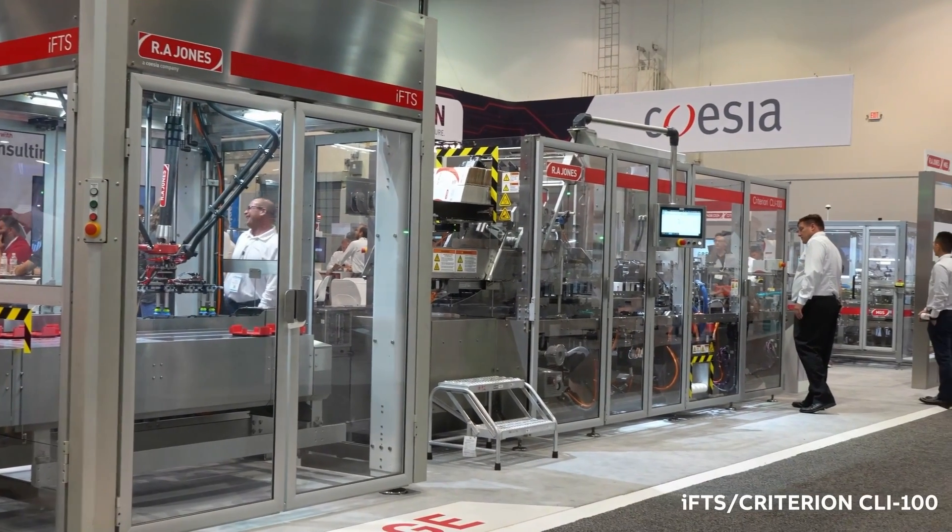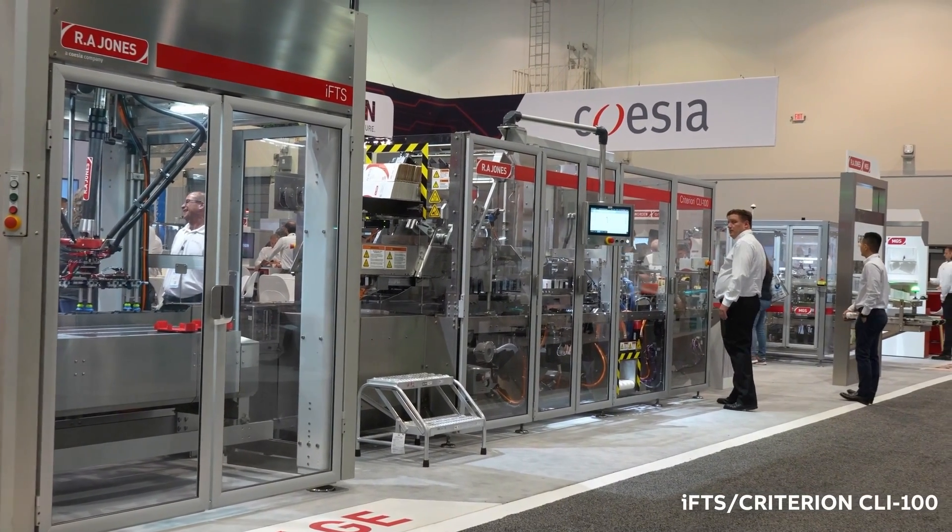Hi, I'm Bob Burkhart from the R.A. Jones Company. I'm the Product Manager of Cartoning and Robotics, and today we're looking at our complete pouching system where we are combining our IFTS cell — an intelligent flexible transfer system — with our CLI 100 Criterion Cartoner. This is a complete B&R solution from start to finish, starting with our 60 ACAPOS table behind me and moving all the way through the Cartoner where we put the pouches into the carton.